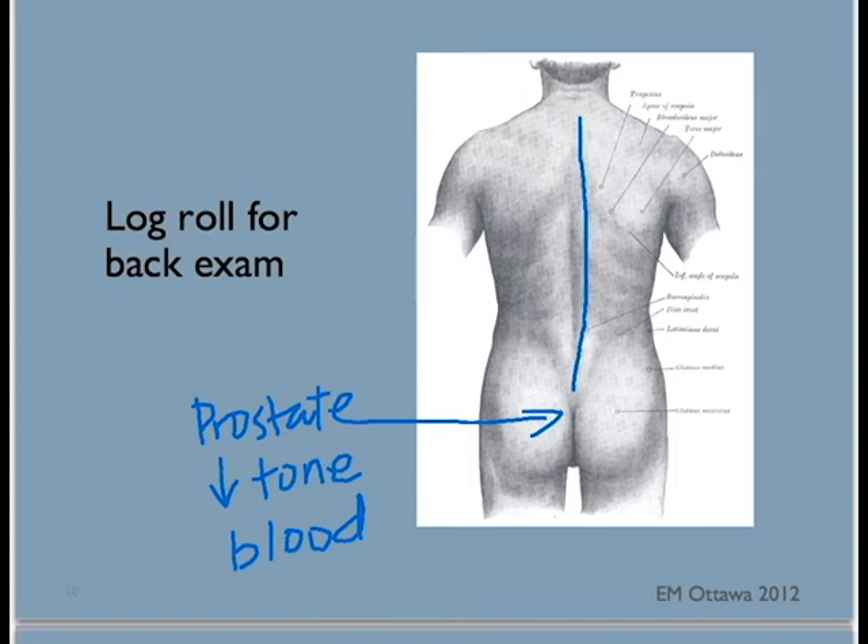That concludes the secondary survey. Your findings will dictate what investigations your patient should receive.